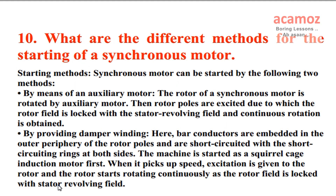What are the different methods for the starting of a synchronous motor? Synchronous motor can be started by the following two methods. By means of an auxiliary motor: the rotor of a synchronous motor is rotated by an auxiliary motor, then rotor poles are excited due to which the rotor field is locked with the stator revolving field and continuous rotation is obtained.